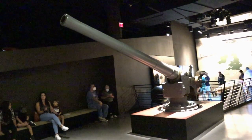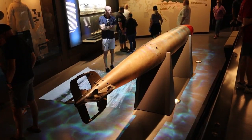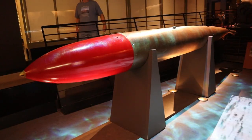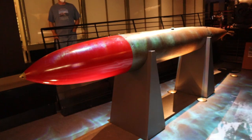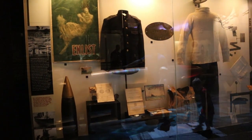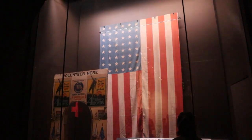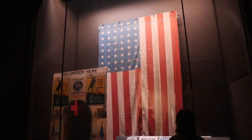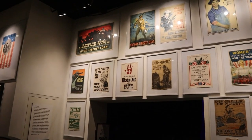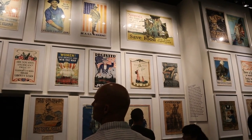This is a British naval quick-firing deck gun from a British ship. This is the American flag that flew over the U.S. Capitol on April 2, 1917, when President Woodrow Wilson delivered his war message to Congress. These are various war posters and propaganda pieces from the United States, as this section of the museum covers when the United States entered World War I.